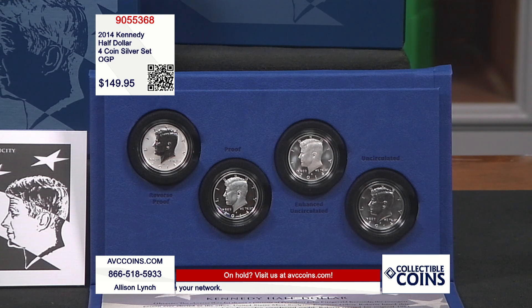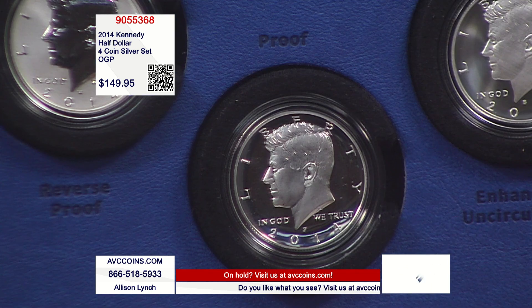We're bringing back silver Kennedy. These are all .900 fine U.S. coin silver Kennedy half dollars — all four of them. And you'll notice by looking at this photo, all of them have a different look and a different feel. Every mint that was striking coins made a Kennedy, and every one of them is different.